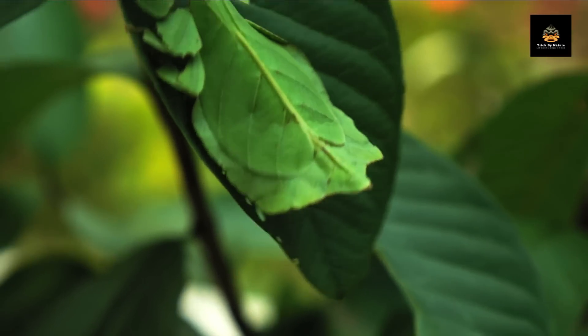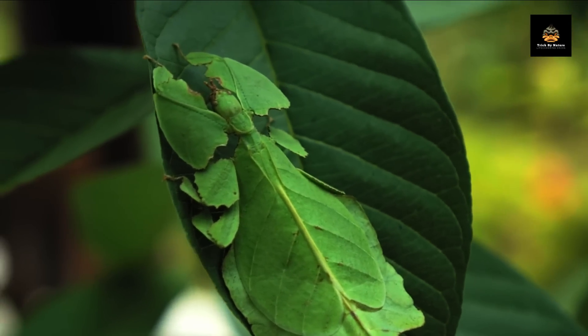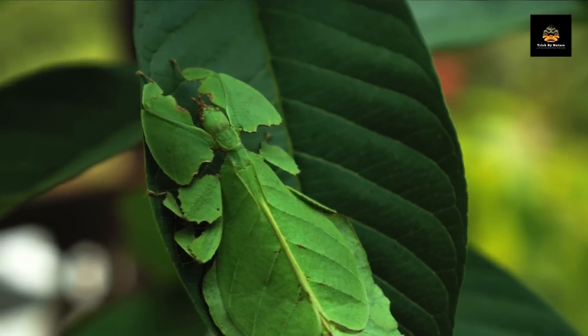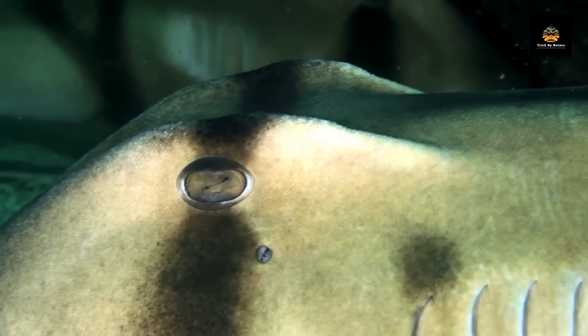Let's start with the basics. What is camouflage? Simply put, it's the ability of an animal to blend in with its surroundings, either by changing its color, texture, or shape, or by staying perfectly still and silent.